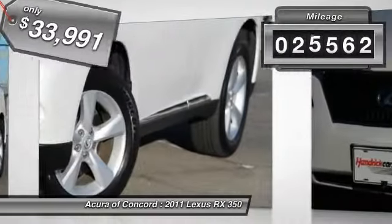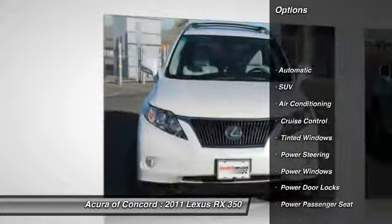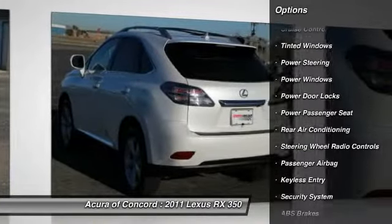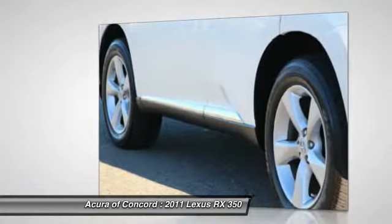This vehicle has less than 30,000 miles. Here are some of this vehicle's great options: CD changer, power passenger seat, driver lumbar, power steering, adjustable steering wheel, driver airbag, air conditioning front, cruise control, front floor mats, and four-wheel disc brakes.